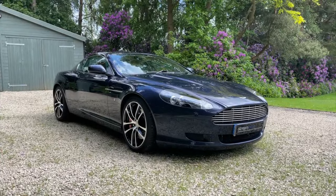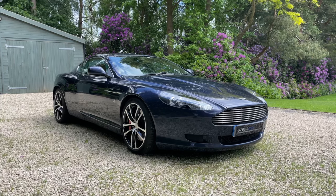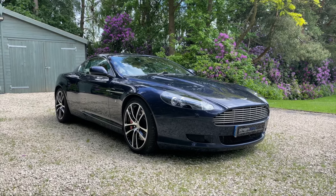Hi there, I'm Kevin from Stream Cars. Welcome to my digital forecourt and channel. You're here to see the video of this wonderful DB9 that I have for sale.